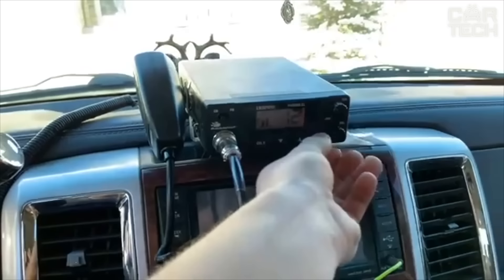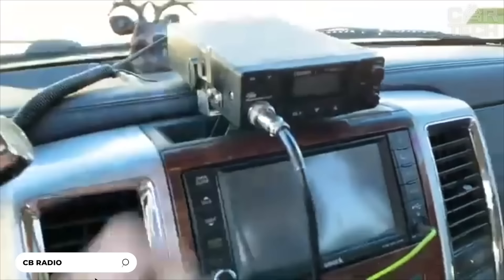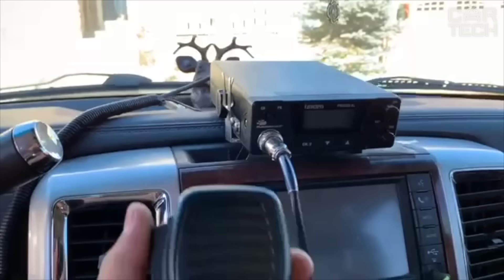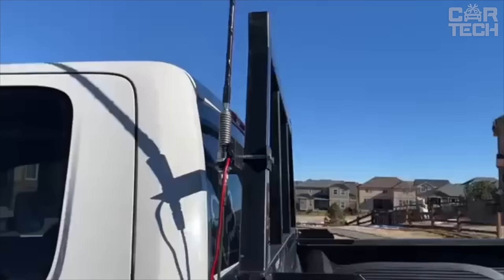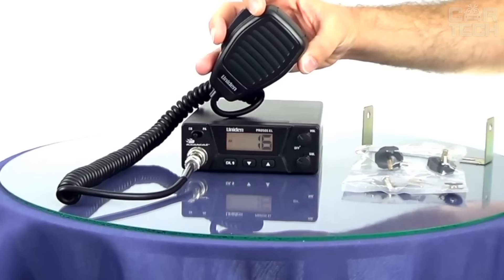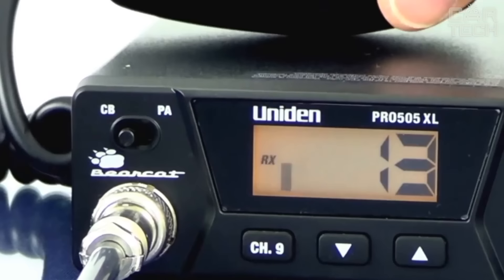The compact CB radio is an affordable model with a full range of features: 40 channels, hands-free mode, a channel 9 instant call button, an external speaker and large backlit display. The radio utilizes state-of-the-art microelectronics to pack power and features into a compact package. Easy to use, it has controls for clear sound. The orange backlit display is optimized for reading in all lighting conditions, showing the current channel, volume level and other information.